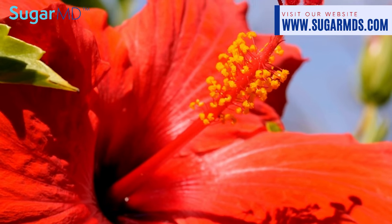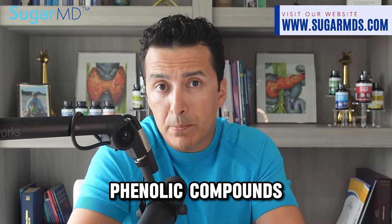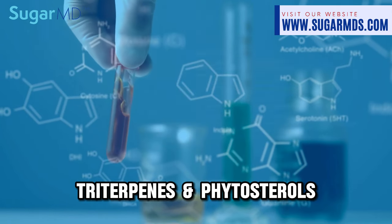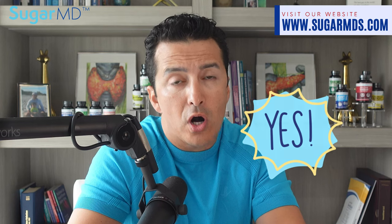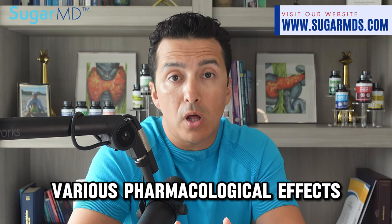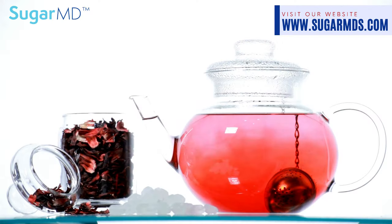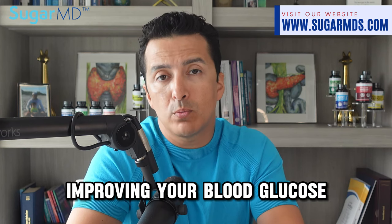Hibiscus doesn't stop there. It is a powerhouse of bioactive molecules like phenolic compounds — more scientifically called triterpenes and phytosterols — known for their antioxidant activities. The flavonoids present combat various pharmacological effects, including anti-diabetic and anti-inflammatory properties. Given its myriad of benefits, hibiscus extract can play a significant role in managing diabetes and improving blood glucose and lipid profiles.